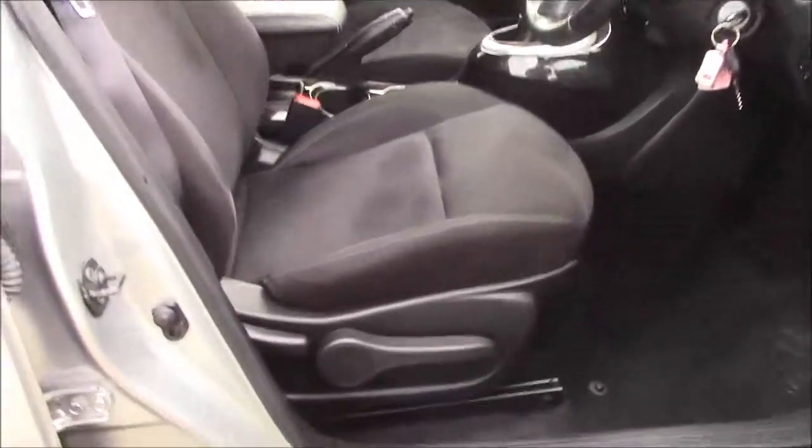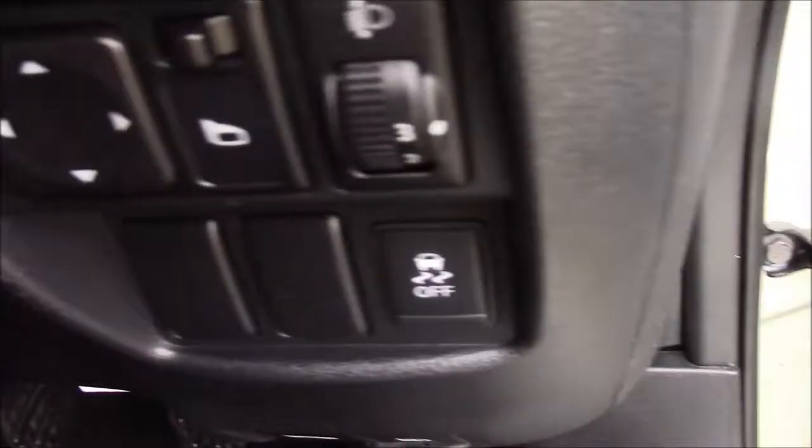Moving into the front of the vehicle, we have the same cloth interior that runs right the way throughout, with a height-adjustable driver's seat. And if I jump inside the vehicle, to the right-hand side of the steering wheel, you'll find your electric mirror controls.